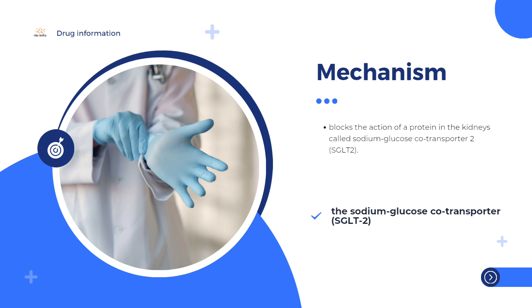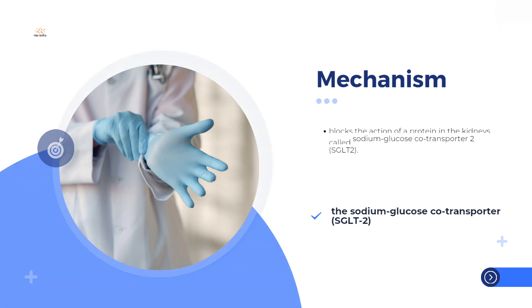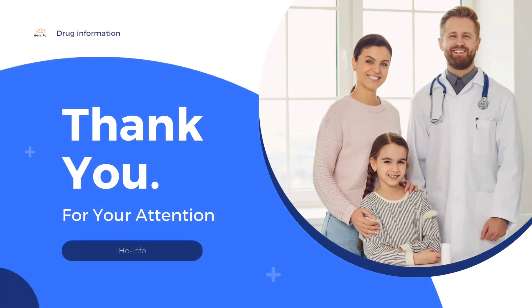Blocking the action of SGLT2 also increases the removal of salt and water in the urine. This decreases the overall blood volume, reducing the effort needed for the heart to pump blood. This improves heart function in patients with heart failure, and also preserves kidney function in patients with chronic kidney disease, regardless of having diabetes.